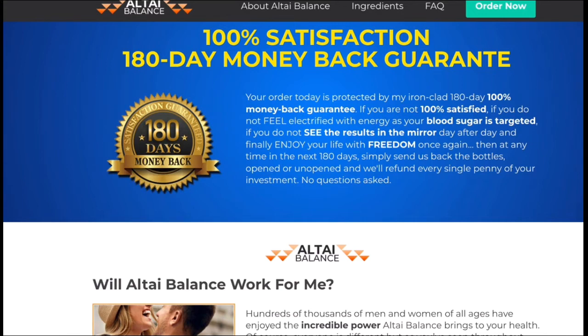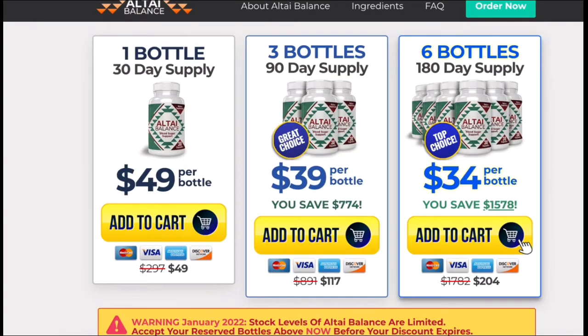For Altai Balance to work, you need to take the treatment seriously. You're going to start to see initial results in the first month, but most people have better results after three months of using this product. Altai Balance has absolutely no side effects since its ingredients are 100% natural.